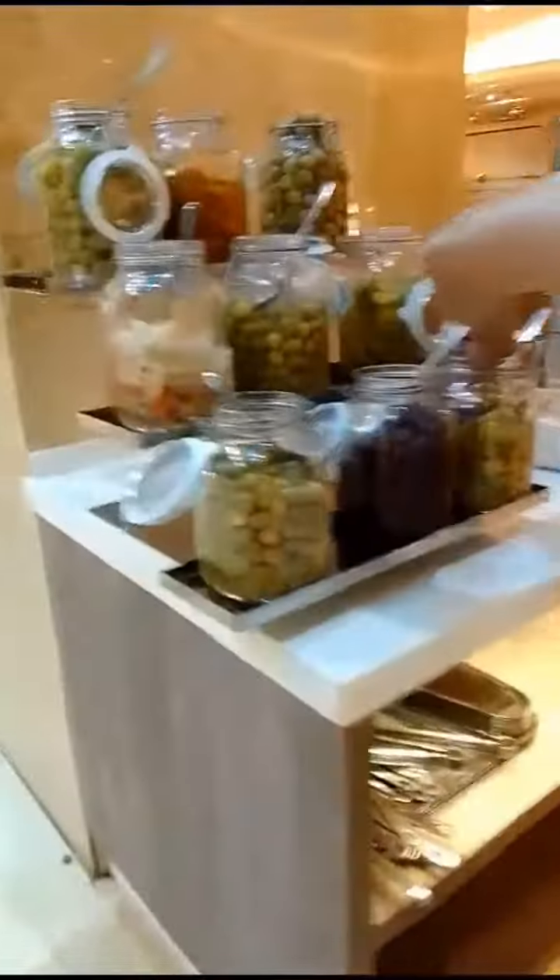Assalamu alaikum. Today I'm going to show you the breakfast menu for Imar Briner Dalton coffee. It's a buffet breakfast, so there are so many things to eat — I just get confused.